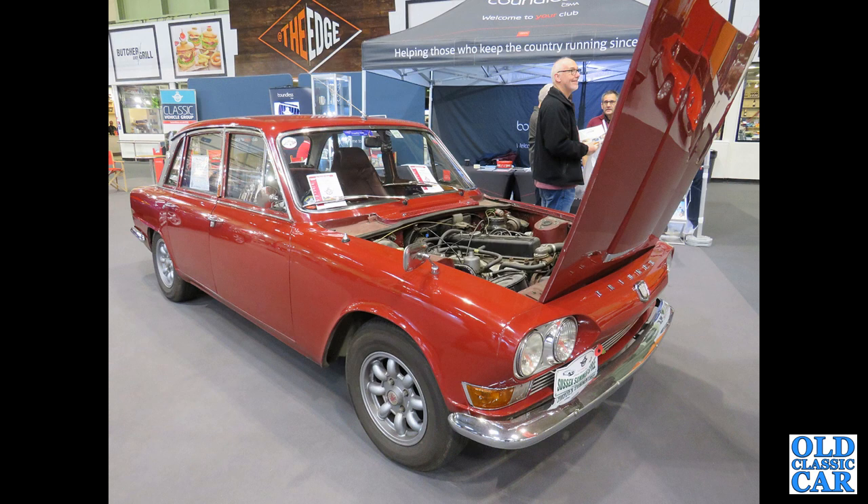Down to the NEC, we've got a Triumph 2000 or 2500 Mk1, also on Mini-light style wheels. Again you can see that straight-six engine hiding under the bonnet.